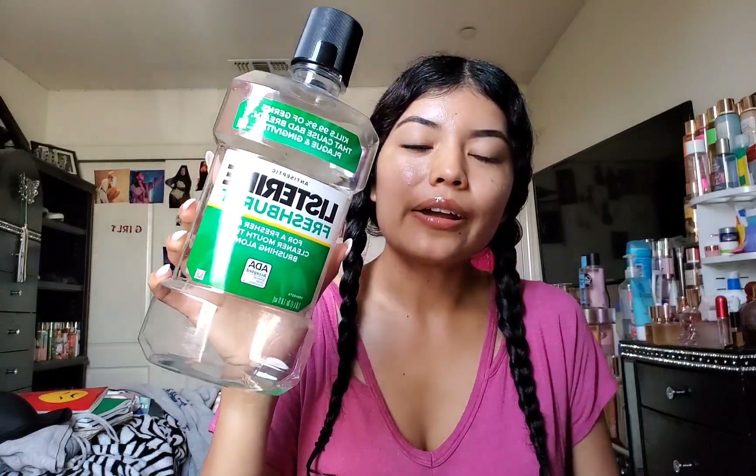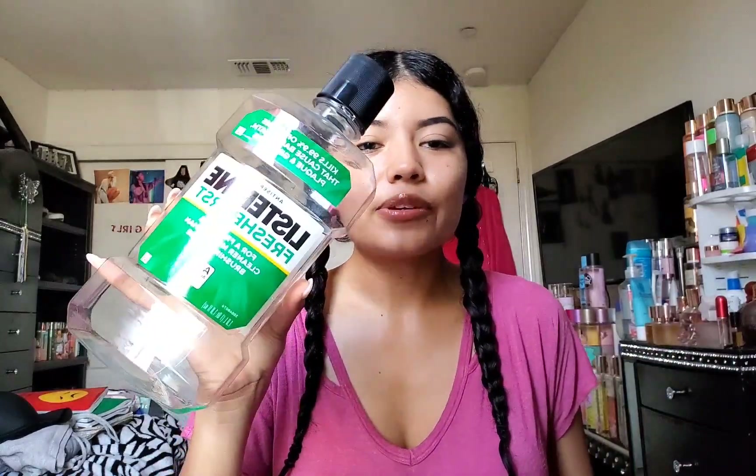Here we have the Listerine Fresh Burst. I use this all the time — pretty much at night and mornings too, because the other mouthwash I use is really expensive. These are really good for keeping teeth fresh, and I do really like Listerine overall.